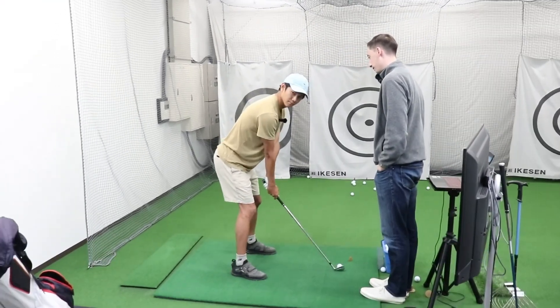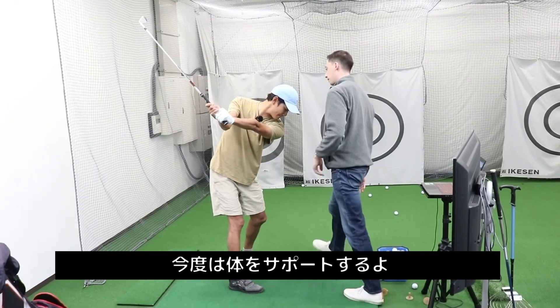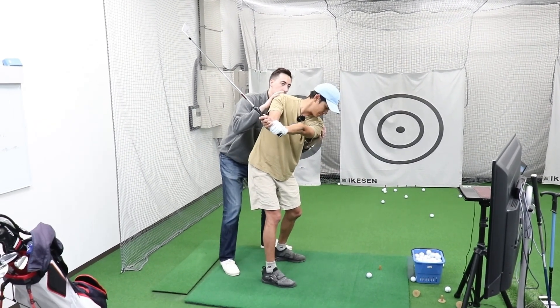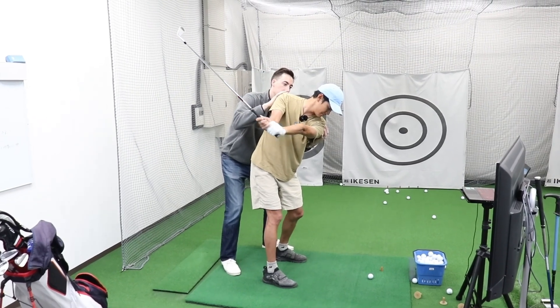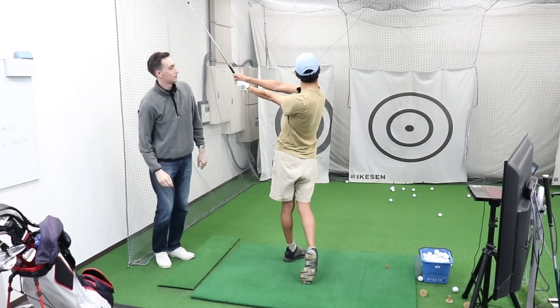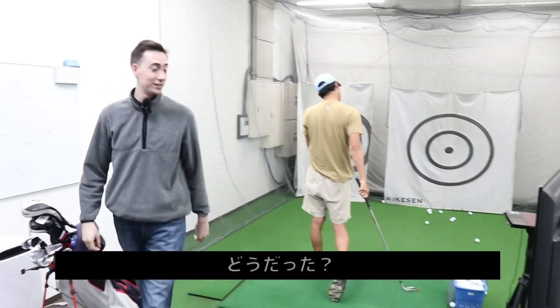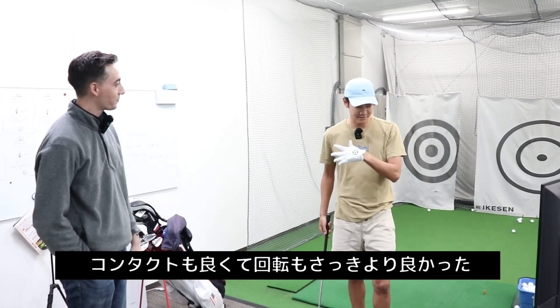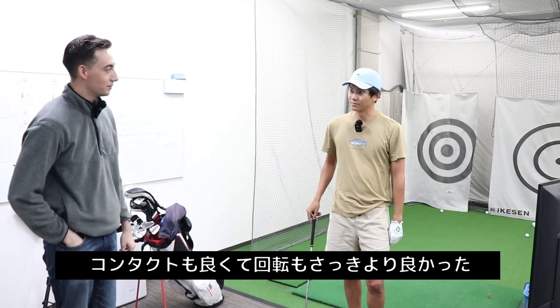P3.5 — very good. I'm going to support the body now. How did you feel there? The contact was solid and my rotation was better than the one before.